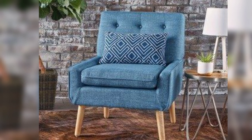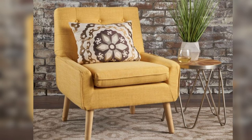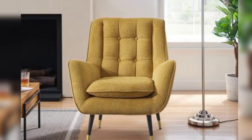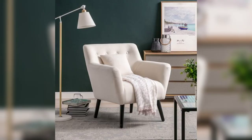1. The Classic Armchair. When it comes to timeless comfort, the Classic Armchair is an unbeatable choice. Its padded cushions and sturdy armrests provide excellent support for hours of reading. Look for chairs with high-quality upholstery that complements your room's decor. A neutral color palette can easily blend with various design styles, making it a versatile addition to any reading nook.